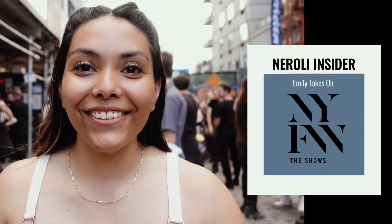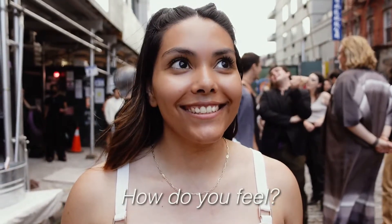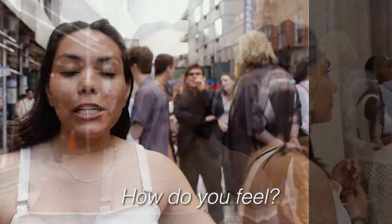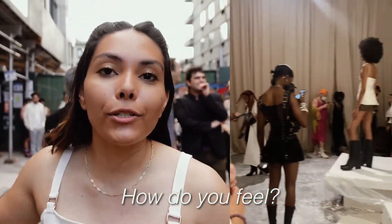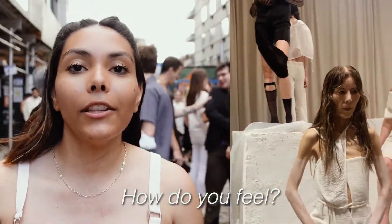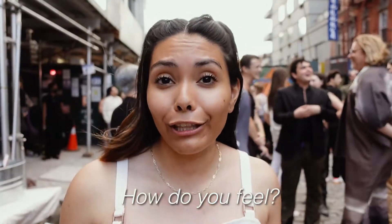Hi guys, we are at New York Fashion Week. How do I feel? I don't know. Everything is kind of just coming together — doing the first walkthrough and just seeing everything. It's really amazing. Everything came together. It's so unique, it's super cool. I am so happy with the way everything turned out.